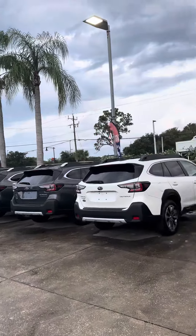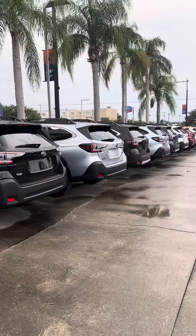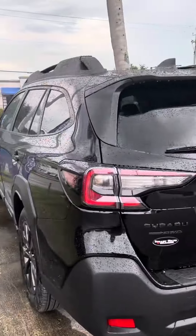So we have the Touring XT. I believe we have a Limited XT Onyx Edition. Wilderness. This one here is an Onyx.